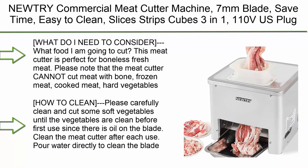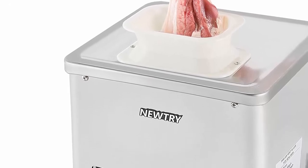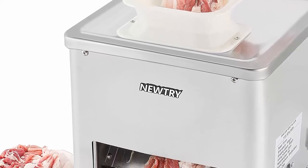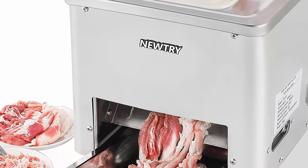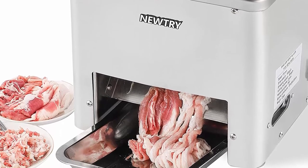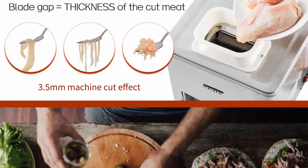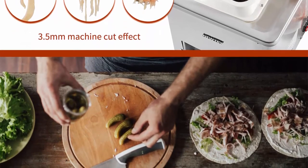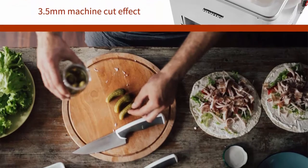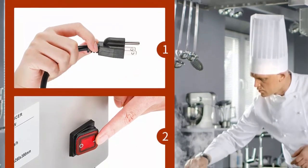Top 6: Nutri Commercial Meat Cutter Machine, 7mm blade, save time, easy to clean, slices, strips, cubes — 3-in-1, 110V US plug. This meat cutter is perfect for boneless fresh meat; it cannot cut meat with bone, frozen meat, cooked meat, or hard vegetables like carrots or potatoes. To clean: run some soft vegetables through first, then pour water directly to clean the blade. Do not wash the motor. Apply some cooking oil on the blade after cleaning.